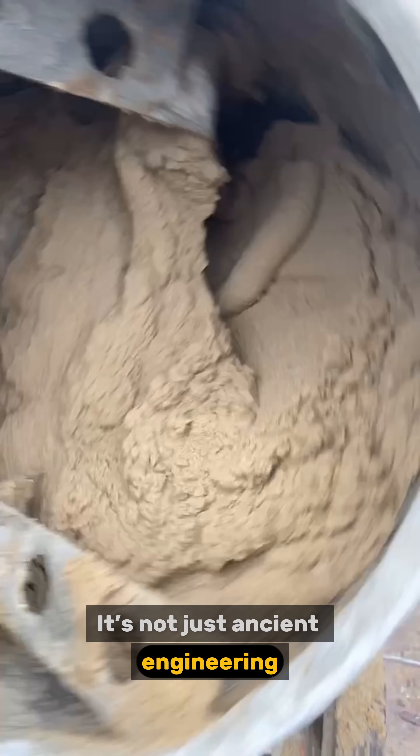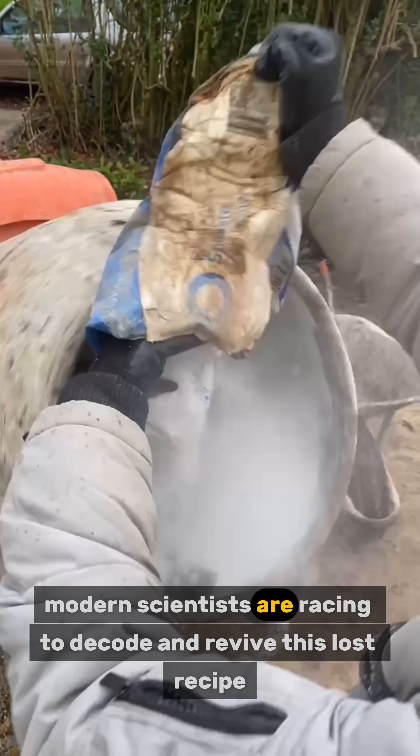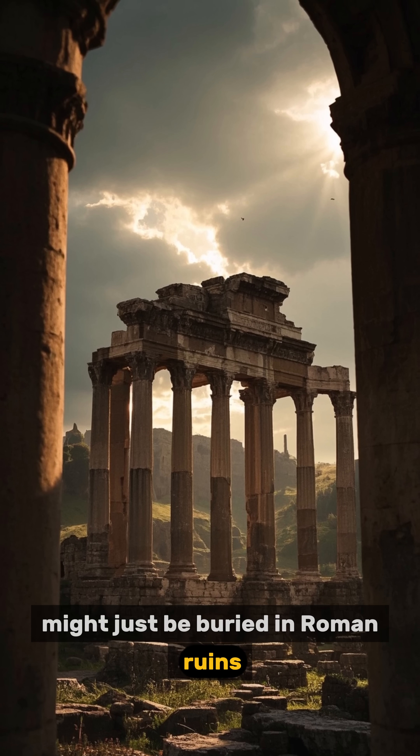It's not just ancient engineering — it's smarter engineering. And now modern scientists are racing to decode and revive this lost recipe, because the future of building sustainably might just be buried in Roman ruins.